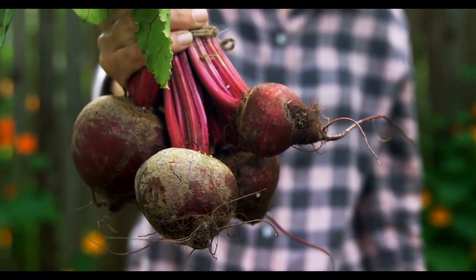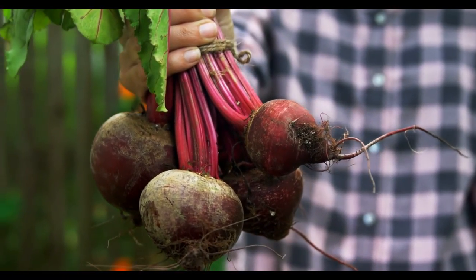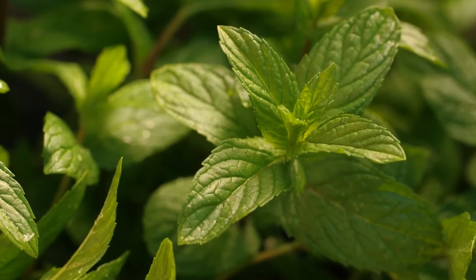Beetroots will start to bulge the soil 2 months after planting — this means your beets are ready. Look for beets that are at least the size of a golf ball. The leaves of beetroots can also be used and can be prepared like spinach.